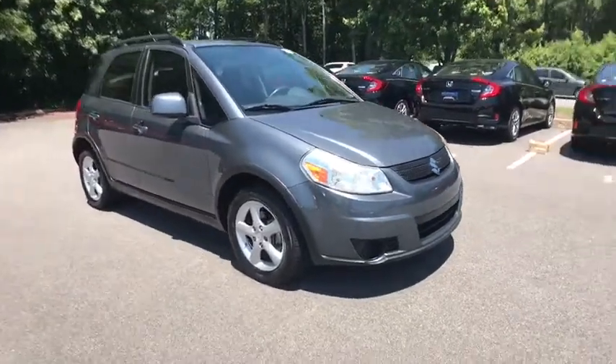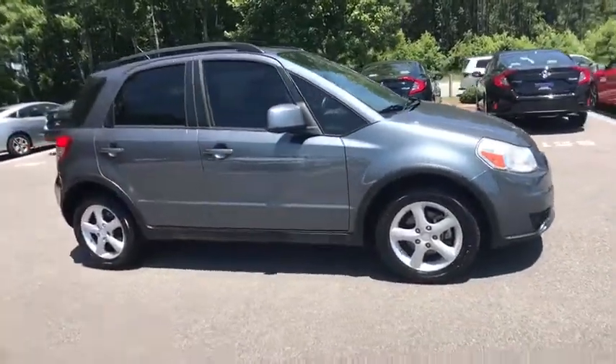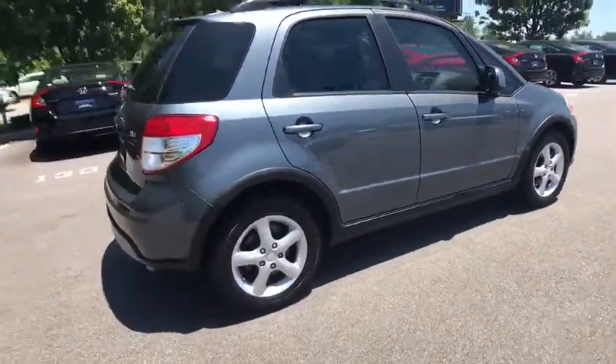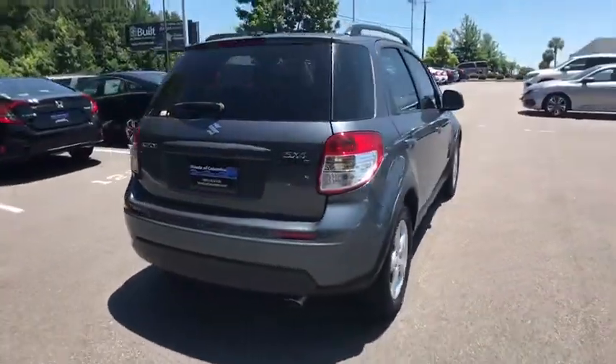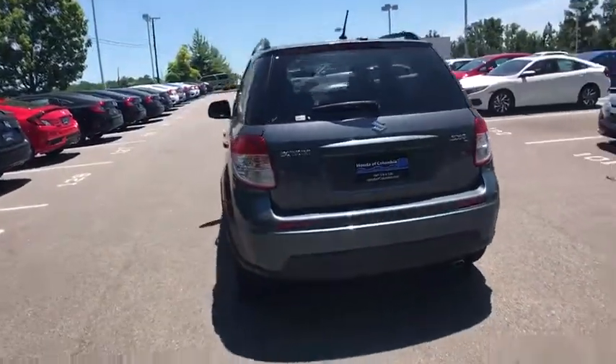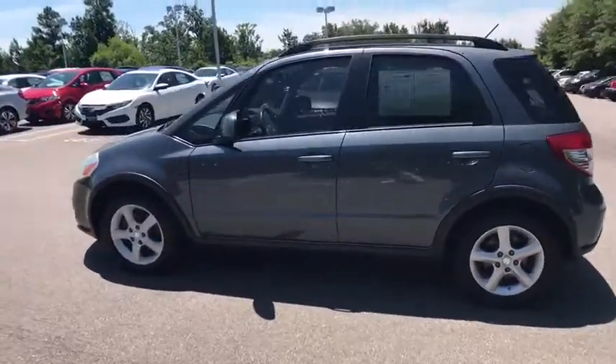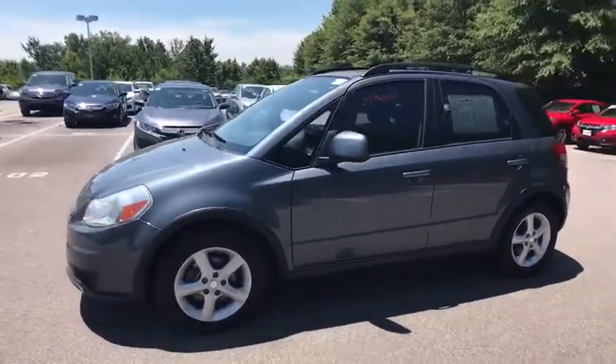A 2008 Suzuki SX4. The SX4 is indeed reasonably sporty when equipped with a manual transmission. It offers versatility and even looks like a stylish mini SUV. It's good for all seasons as it comes standard with an effective all-wheel drive system.